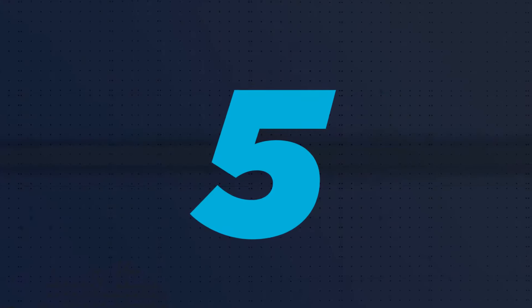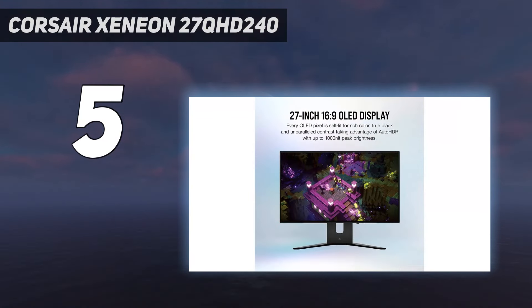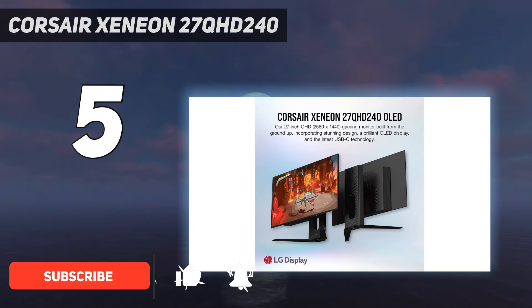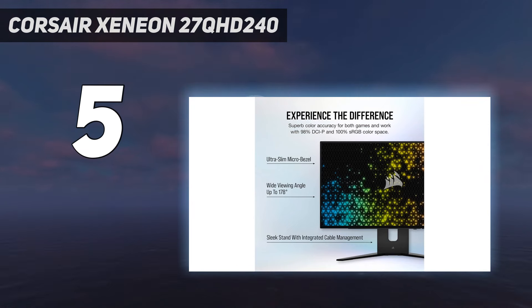Starting at number 5: the Corsair Xenian 27QHD 240. There are plenty of great OLED gaming monitor options out there, but the Corsair Xenian 27QHD 240 impresses with a snappy 240Hz refresh rate and excellent HDR. It's expensive, but we reckon the LG panel included with this display is worth the hype, particularly if you're looking for colors that pop.